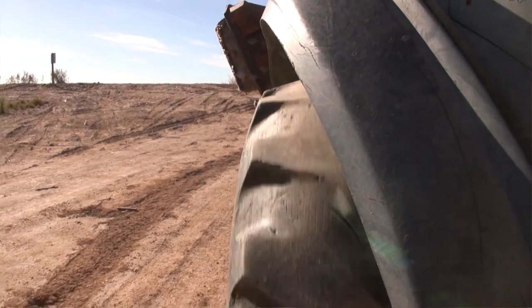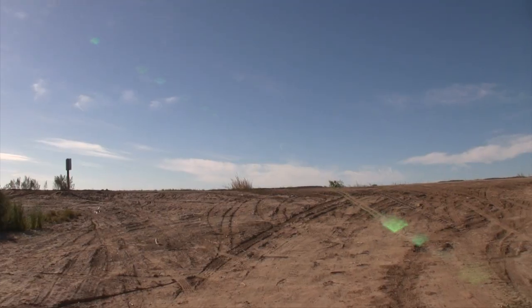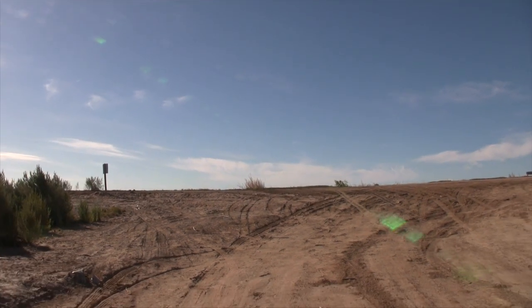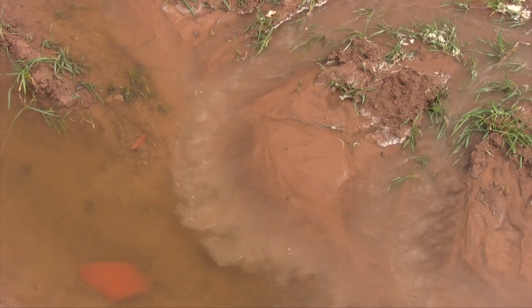Bad soil structure. There are many factors that can cause a soil to be, quote, bad. One of them, of course, is compaction or restrictive layers. When you have restrictive layers in the soil, including hard pan, water cannot drain through the soil. It runs off and carries particles off-site.